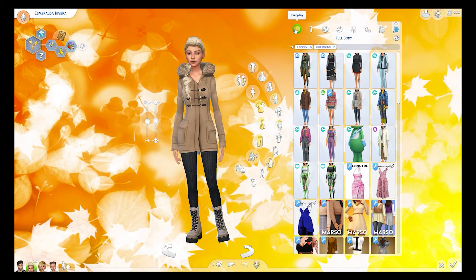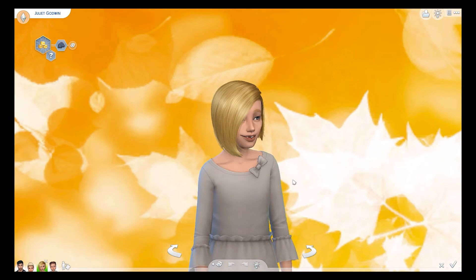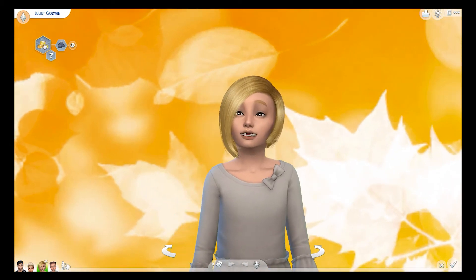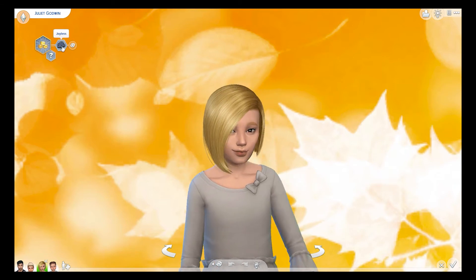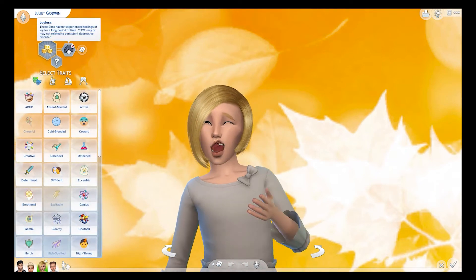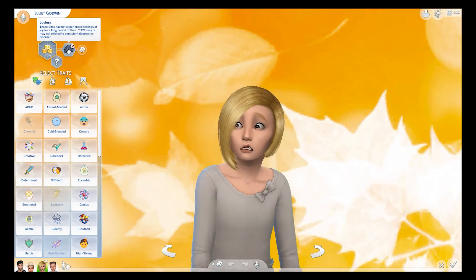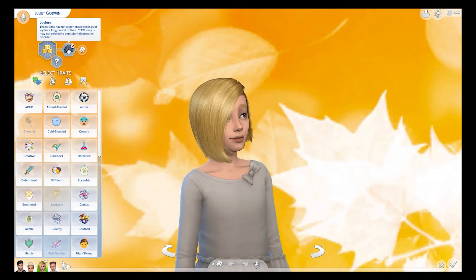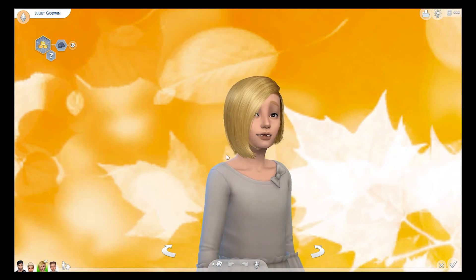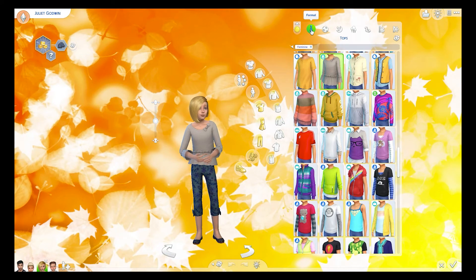Then we have Juliet Godwin. Her aspiration is to be a Whiz Kid, and unfortunately her trait is that she's joyless. It says about joyless: these sims haven't experienced feelings of joy for a long period of time — trigger warning, this may or may not be related to persistent depressive disorder. So she is a depressed sim, she has no joy, although she was just smiling. These are her outfits.